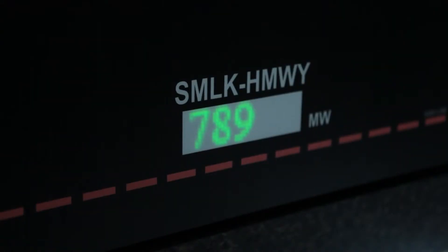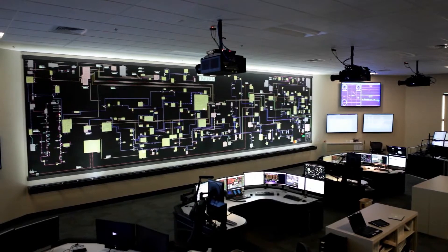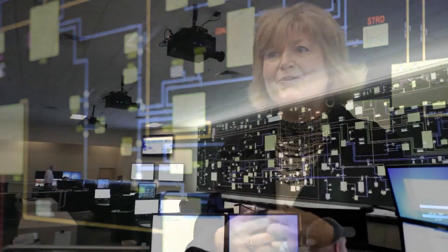High tech feel, it's dynamic information, it's real time, it's updated as soon as anything happens on the grid. Really neat to see how all three technologies were able to come together to really help the folks here at Idaho Power.